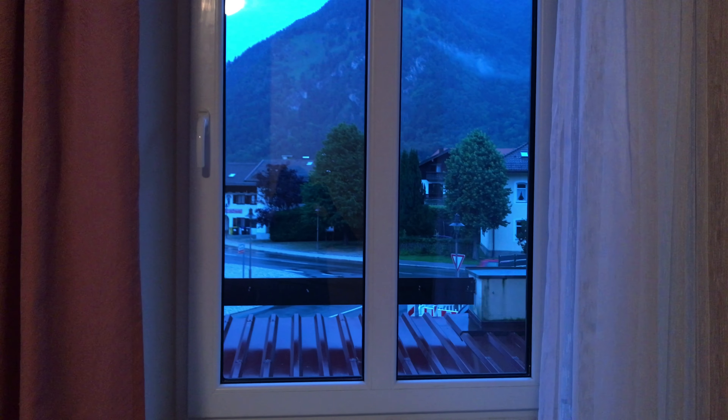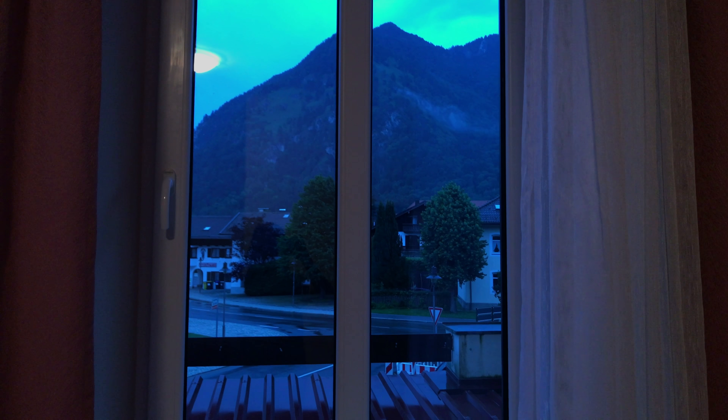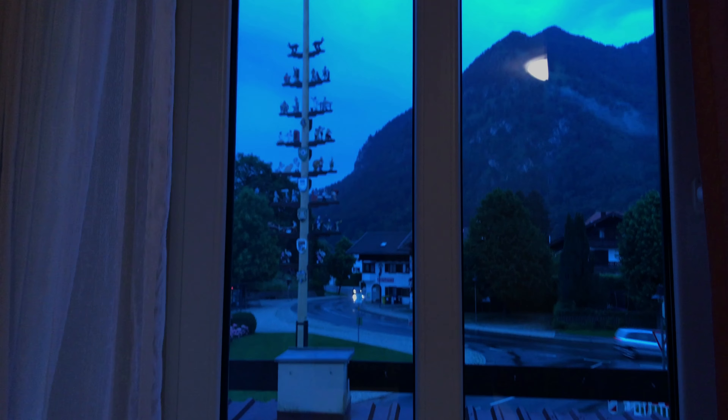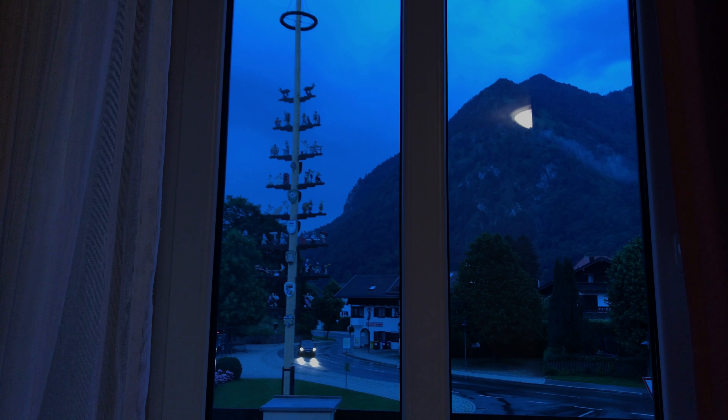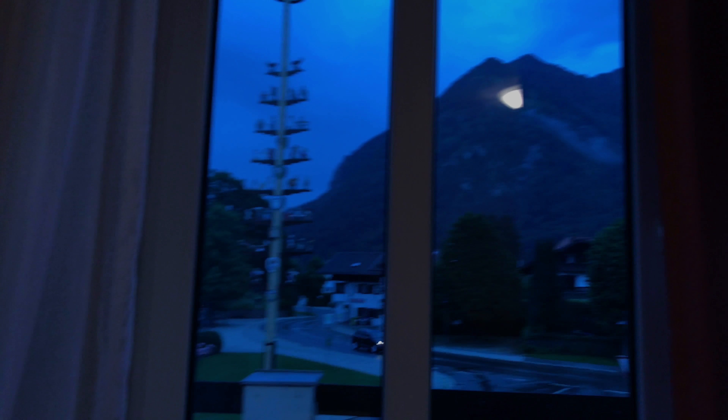Let me show you the view first because it's getting dark. We are close to Austria right now, so you can see the mountains — they're pretty beautiful. And here's another window, and you can see this sort of... it reminded me of a Christmas tree, but actually I've got no clue what it is. And here there's some more view of the mountains.